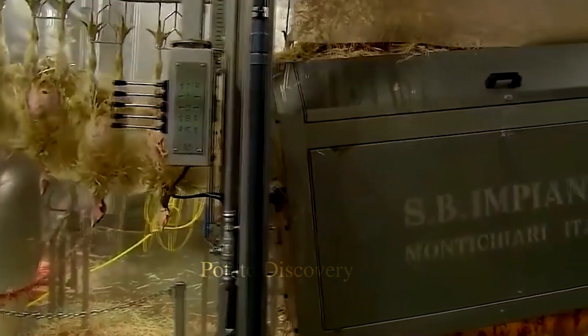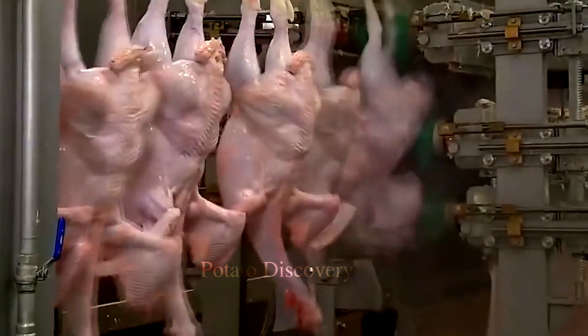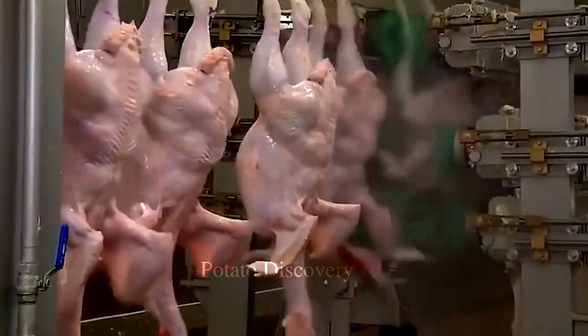After being processed, turkey meat products will be packaged and put into storage. During this process, the products will be properly packaged, stored, and transported to the point of sale.